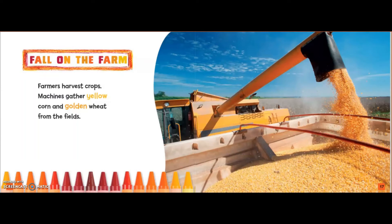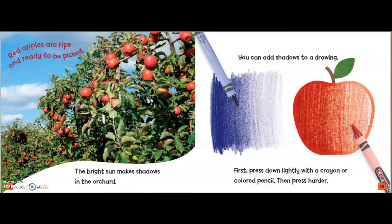Fall on the farm. Farmers harvest crops. Machines gather yellow corn and golden wheat from the fields. Red apples are ripe and ready to be picked. The bright sun makes shadows in the orchard.